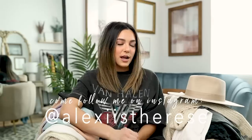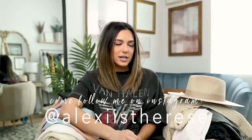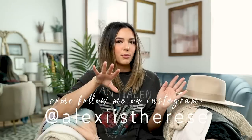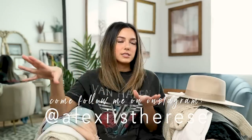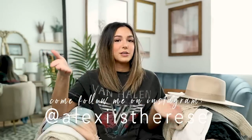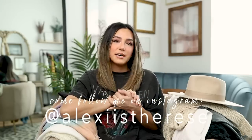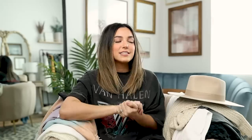Before we get started, make sure you subscribe to my channel and hit that notification bell so you're notified every time I upload. Come follow me on Instagram — I post fashion, beauty, and home stuff there. If there's anything you'd like to see from me, leave a comment below, and if you like this video please give it a thumbs up.